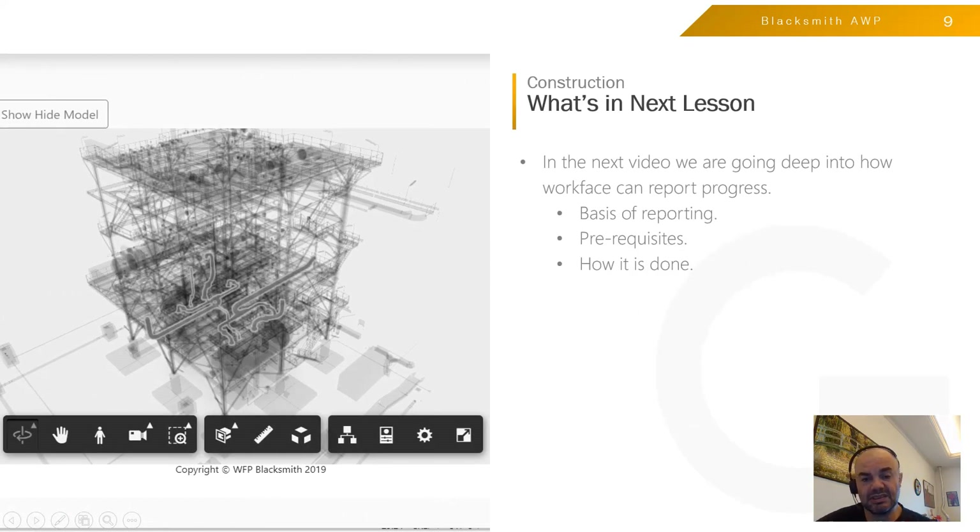This is enough for now. In my next lesson I'll be talking about the basis of reporting — what prerequisites are required to do proper reporting and how we will be able to produce Installation Work Packages so that when they are completed, you can immediately produce a progress report, a handover report, and mainly a payment application. Thank you for your time and I hope this video was beneficial.